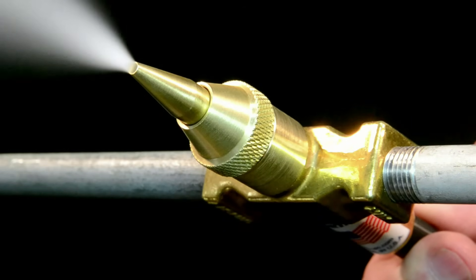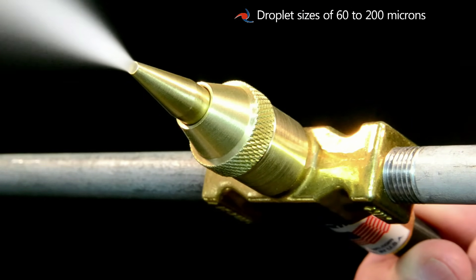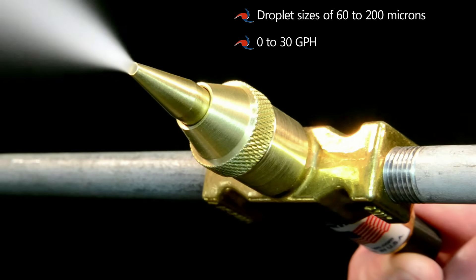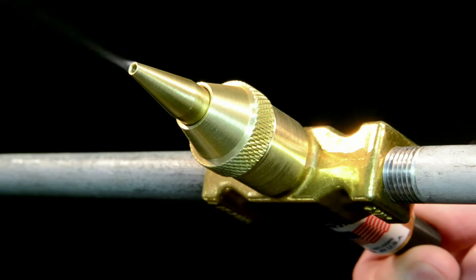Our atomizing nozzle creates a directed spray having droplet sizes of 60 to 200 microns and a flow rate of 0 to 30 gallons per hour, perfect for wetting and washing applications.